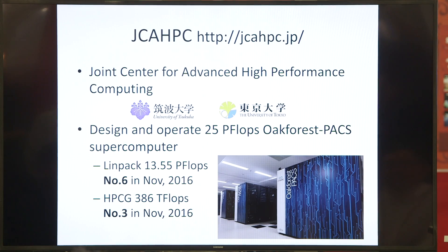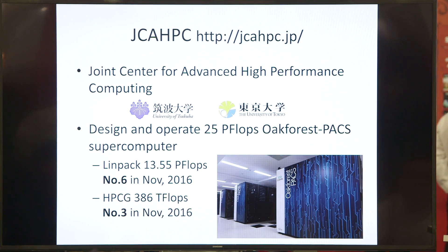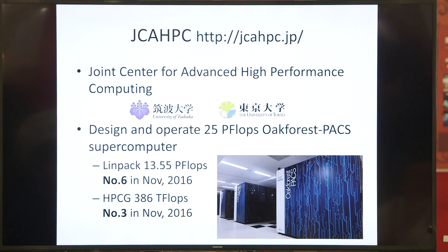Today I'd like to introduce the storage system of the 25 petaflops OakForest Packs. OakForest Packs is a brand new supercomputer just introduced at this conference. I'm Osamu Tatebe from the University of Tsukuba. The JCA HPC — the Joint Center for Advanced High Performance Computing — was established under an agreement between the University of Tsukuba and the University of Tokyo, to design and operate this 25 petaflops OakForest Packs supercomputer.